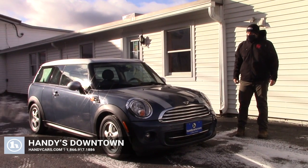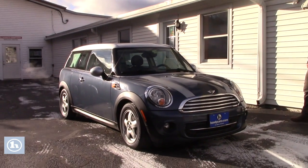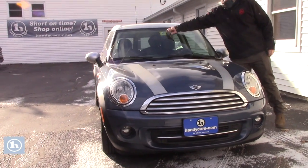Hey Jacob, Sam from Handy Downtown here. Thanks for showing interest in this 2011 Mini Clubman. This is a really great vehicle — super efficient, gets over 30 miles per gallon on the highway.